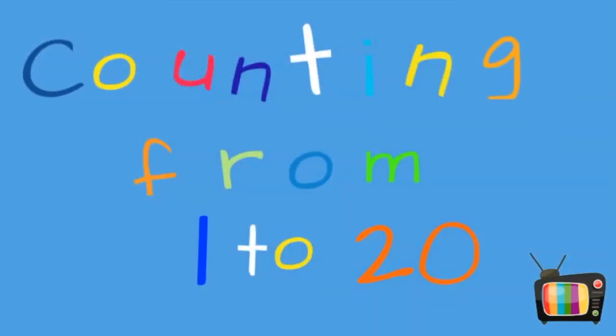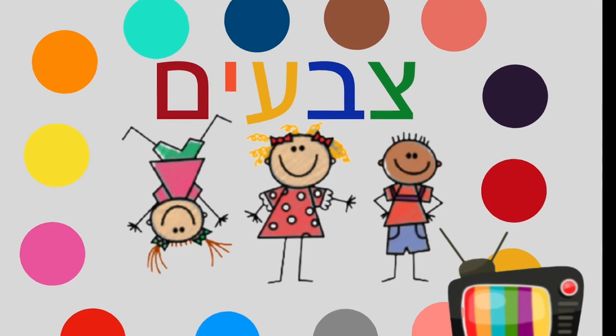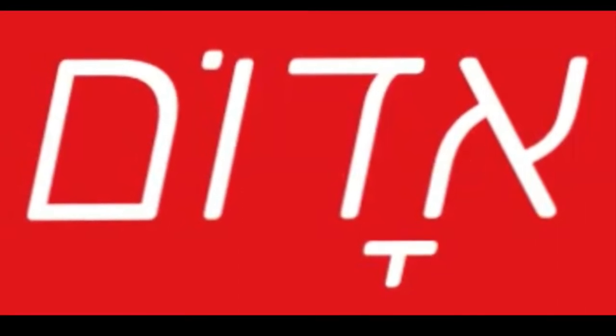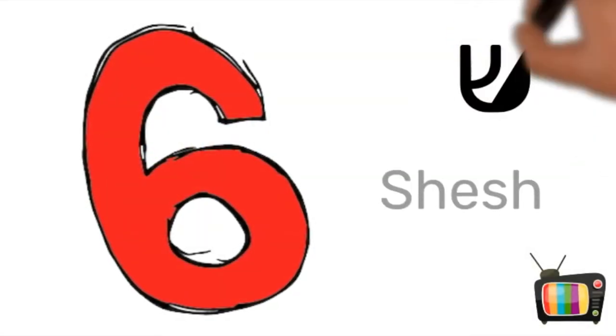One, two, three, four, ten. One, two, three, four, ten. Five, six, seven. Fifteen, five, six, seven. Ten, seven, six.